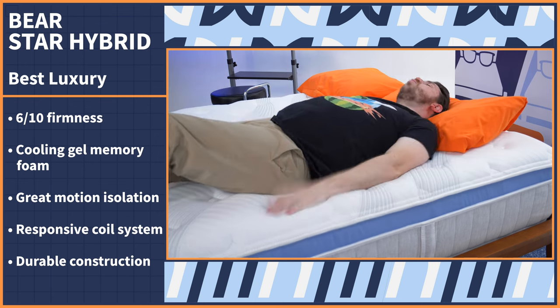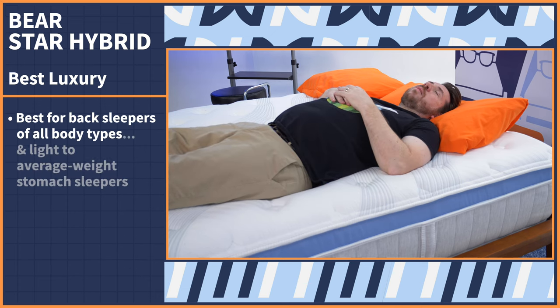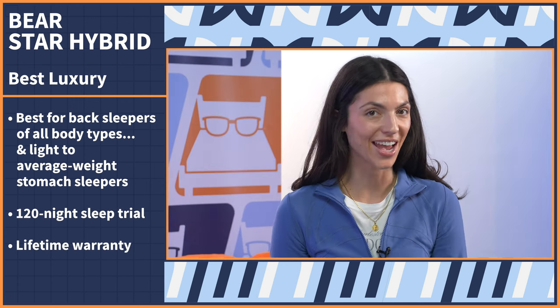The Bear Hybrid is best suited for back sleepers of all body types and light to average weight stomach sleepers. If that sounds like you, try it out for 120 nights and enjoy a lifetime warranty.